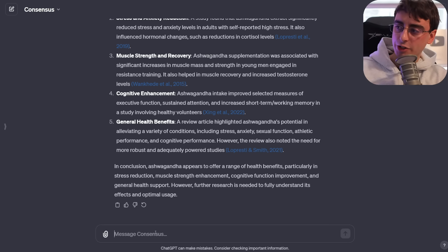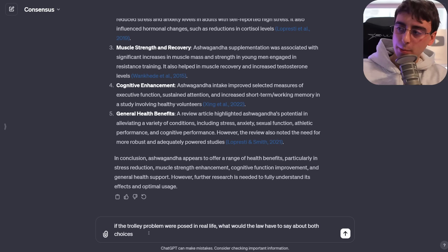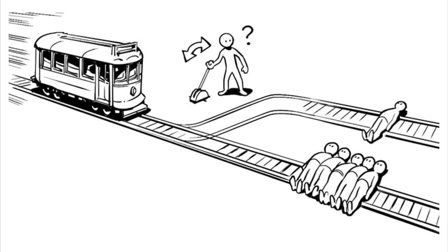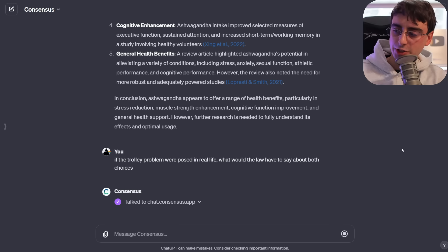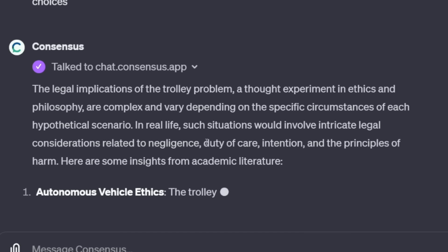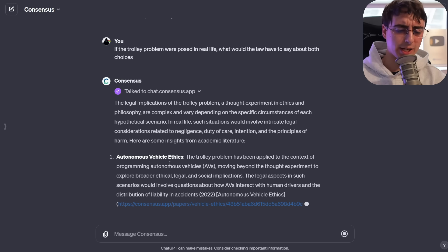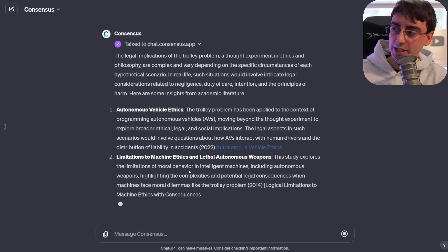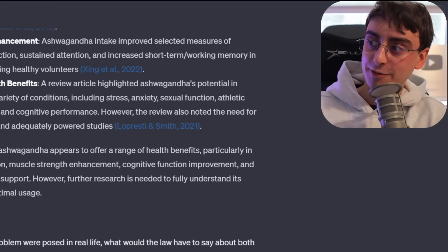Let's try a legal question: 'If the trolley problem were posed in real life, what would the law have to say about both choices?' It's pretty quick — it goes right to the API and grabs the information. In real life, such situations would involve intricate legal considerations related to negligence, duty of care, intention, and the principles of harm. We had a network error since everyone's been using GPTs — the servers have been swamped. I pay 20 bucks a month for ChatGPT and the servers should work.